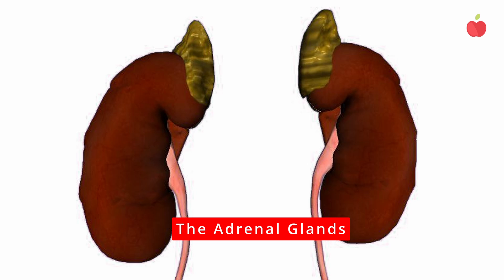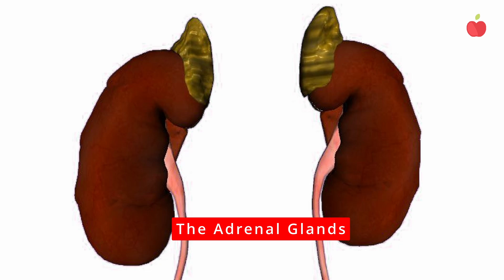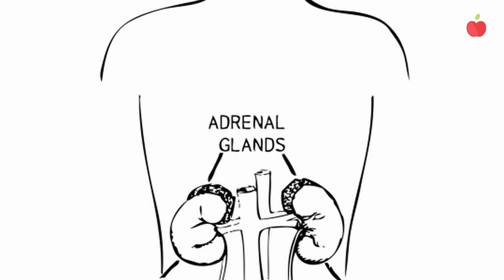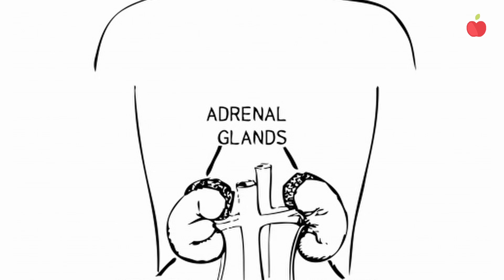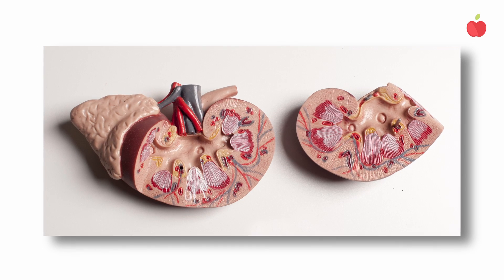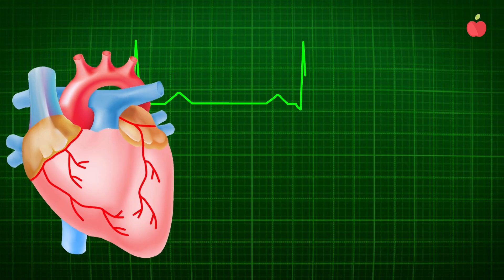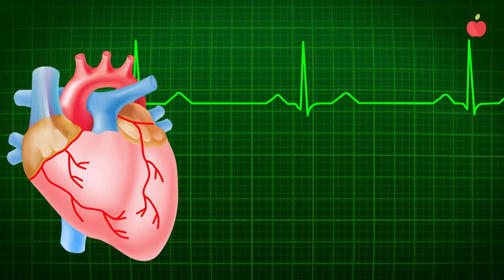The adrenal glands are pyramid-shaped glands that sit above each kidney. They produce adrenaline, which regulates stress levels and is used in the fight-or-flight response. The adrenals also make corticosteroids, which influence your metabolism, pulse rate, oxygen consumption, blood flow, and sexual function.